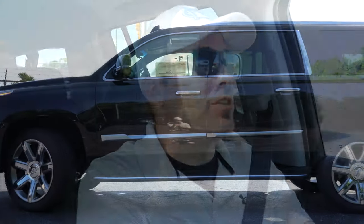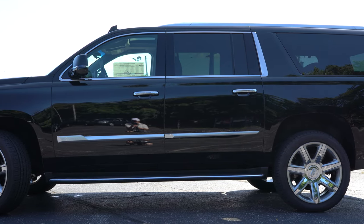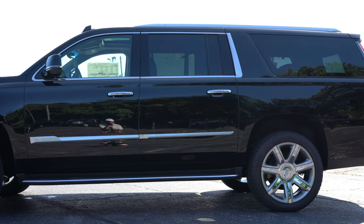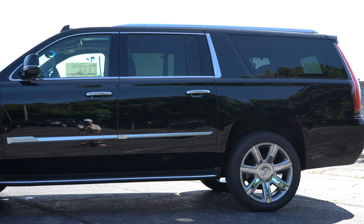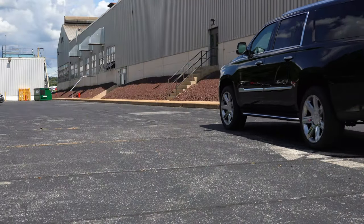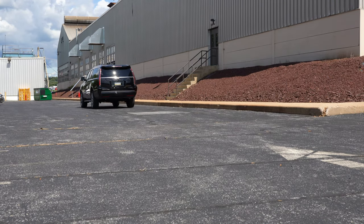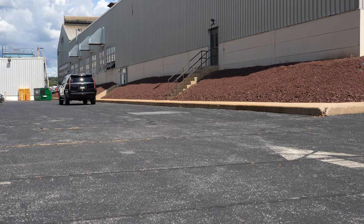Since I mentioned it, let me elaborate on length. The standard Escalade comes in at 203.9 inches, while the ESV version comes in at 224.3 inches. Seeing them side by side, there is quite a substantial difference — kind of like a Chevy Tahoe versus a Chevy Suburban. There's a good bit of extra space with the ESV we have today.